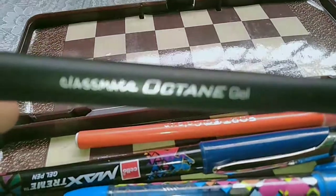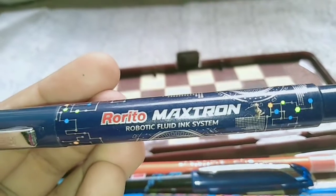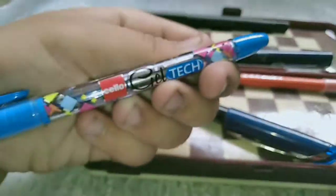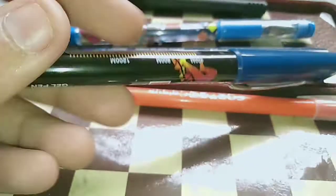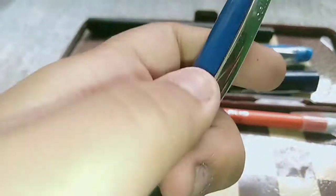The first one is Classmate Octane — Octane is one of my favorite pens. Just let me focus it. Yeah, Classmate Octane gel, it's a blue gel pen. And this one is Rotomac — I just love this one. Another is Cello, which is one of my most favorite pen companies, and it's a gel pen. And the next one is Cello Max Trim — that's also a good pen and I just love this one.